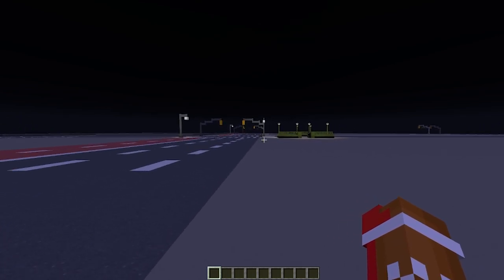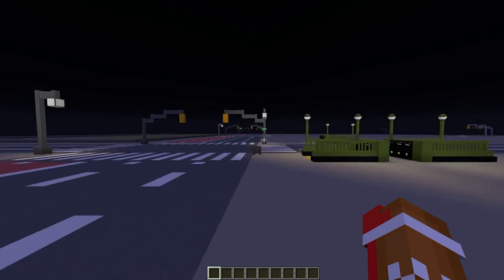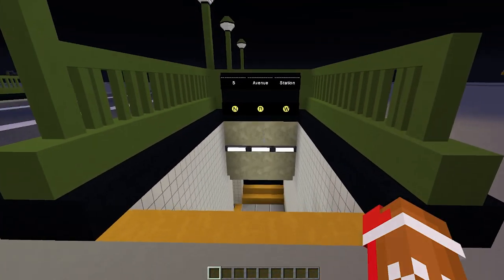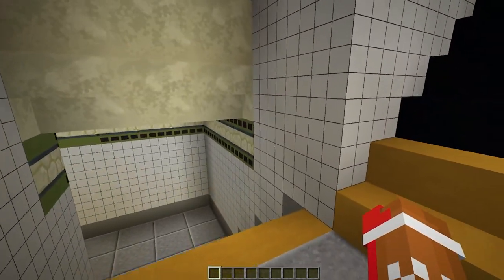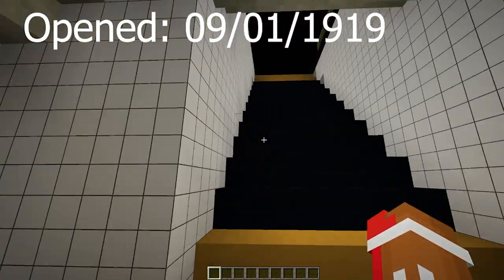So let's get into the subway station here. If we actually go to 60th Street and 5th Avenue, then we will find where the subway station actually resides. 5th Avenue station, NRW. This one, if I'm correct, was opened 1919 — and as of now, if I'm correct, that is 101 years ago. Pretty sick stuff.